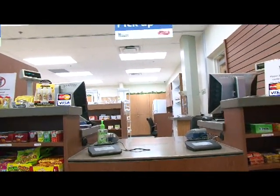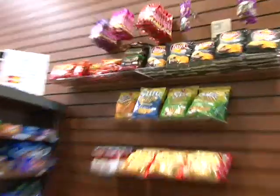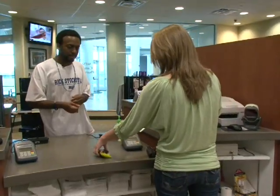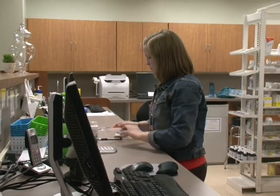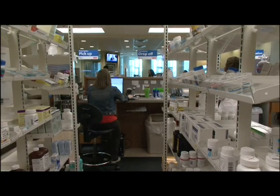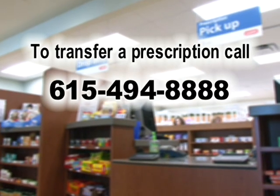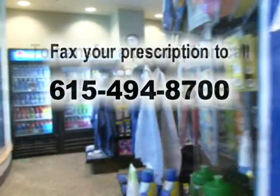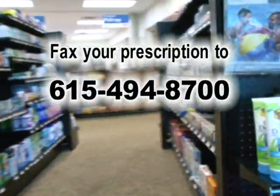While in Health Services, be sure to visit the full-service pharmacy. Here you can drop off and pick up your prescriptions, as well as purchase materials for class or grab a quick snack. The pharmacy can fill any prescription from the clinic or from any outside physician. If you need to transfer your prescription from another doctor, call 615-494-8888 or fax the prescription to 615-494-8700.